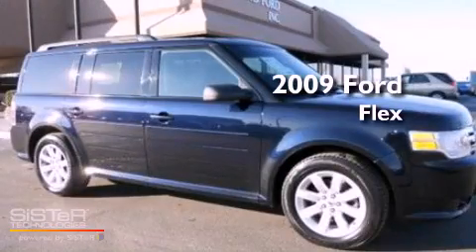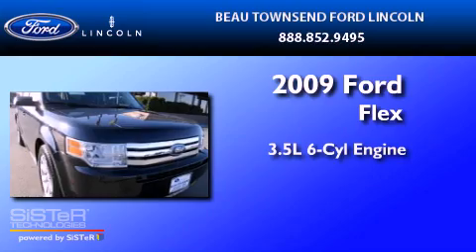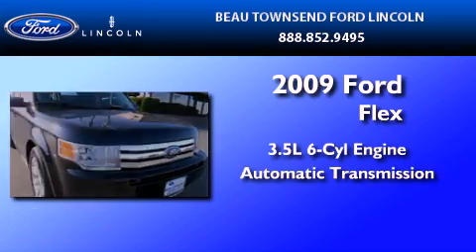This is a certified pre-owned 2009 Ford Flex. It has a 3.5-liter six-cylinder engine and an automatic transmission.